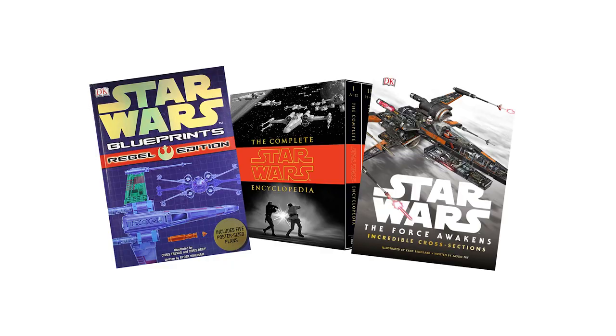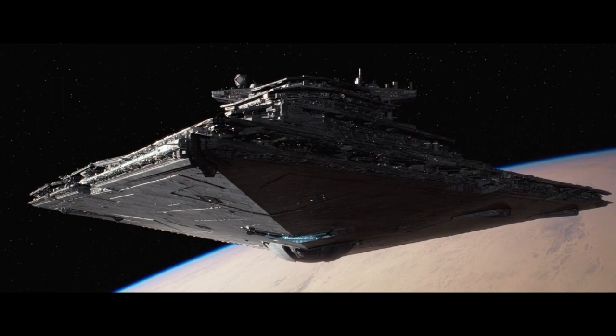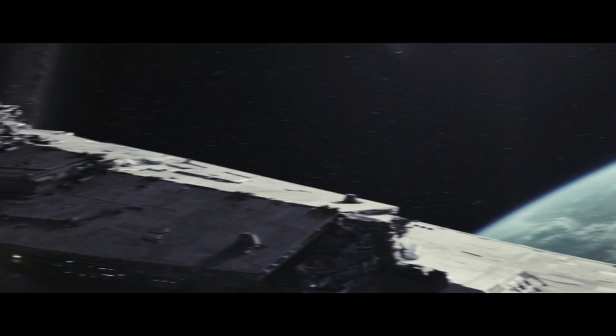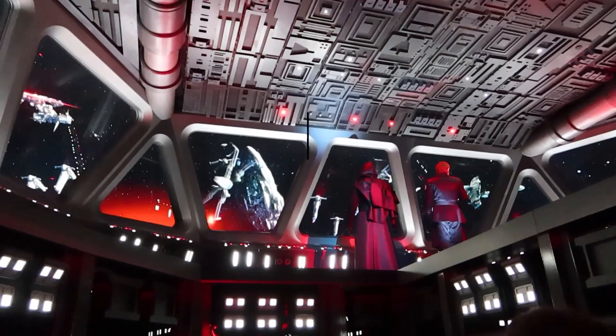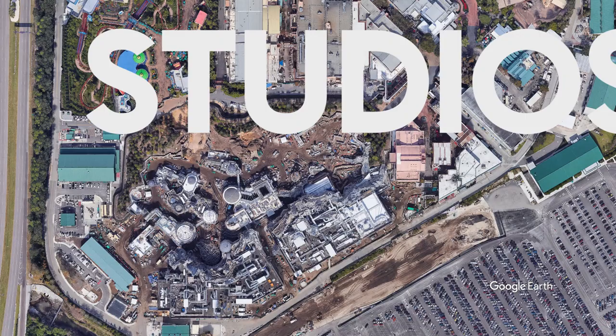Thanks to the in-depth nature of fandoms when it comes to properties like Star Wars, this is a pretty easy question to answer. According to the story of the ride, the Star Destroyer in question is the Resurgent-class Star Destroyer named the Finalizer. It is the First Order flagship that General Hux commands in the sequel films up until Rise of Skywalker. In the last film he commands the Steadfast, and the reason for the change is actually due to the events of Rise of the Resistance. The ship is 2,916 meters long and 1,484 meters at its widest point.